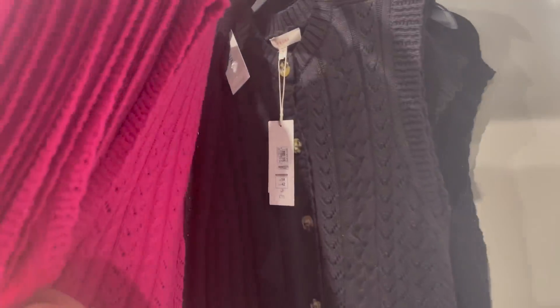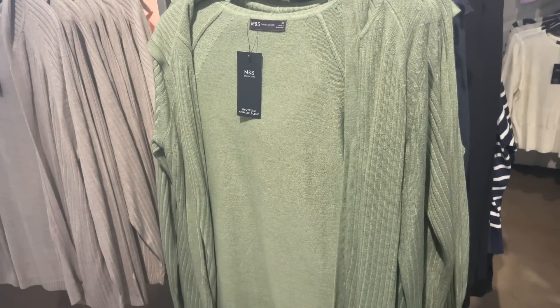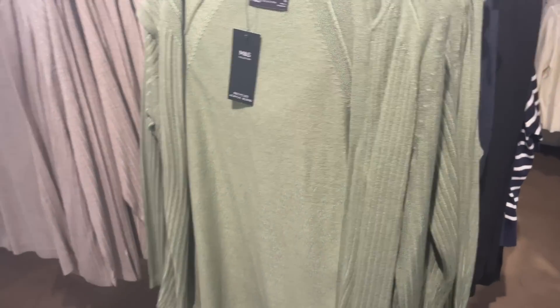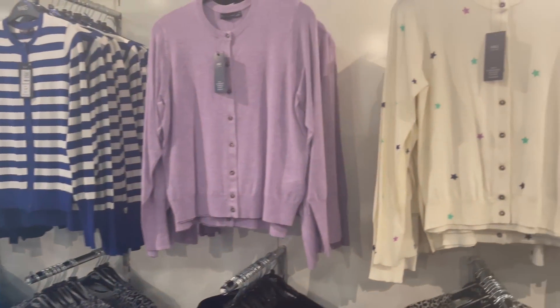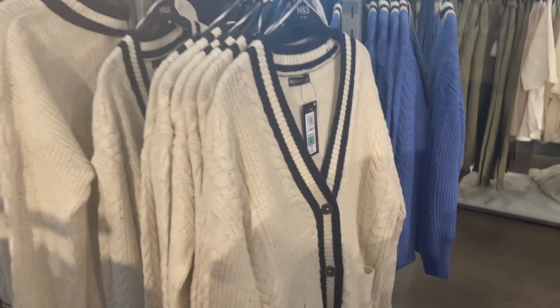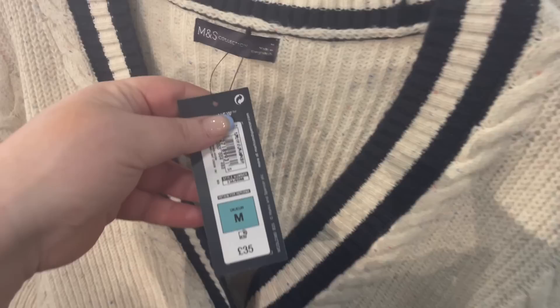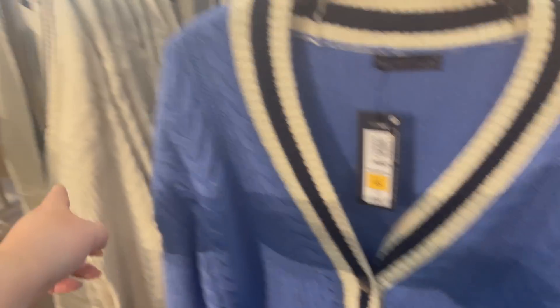They do it in black as well. All the knitwear is out and ready — these have got hoods on! Hooded cardigans in different colours, lots of cropped cardigans, and some of the stars print is cute. Heading over to the Per Una section — oh, that's nice, like a university or cricket cardigan. I prefer the plain one though.